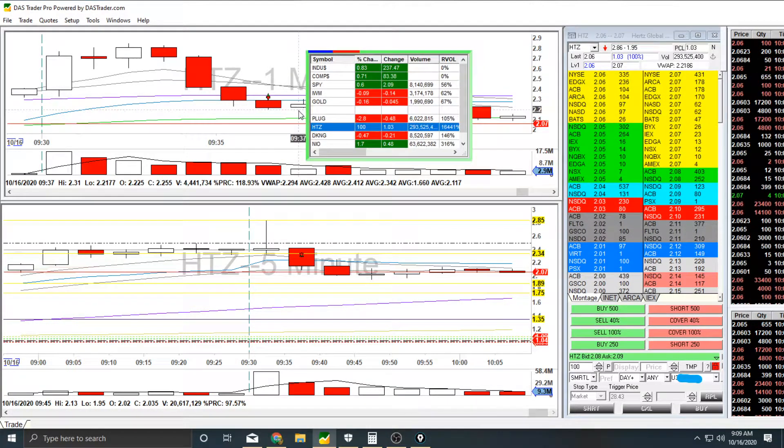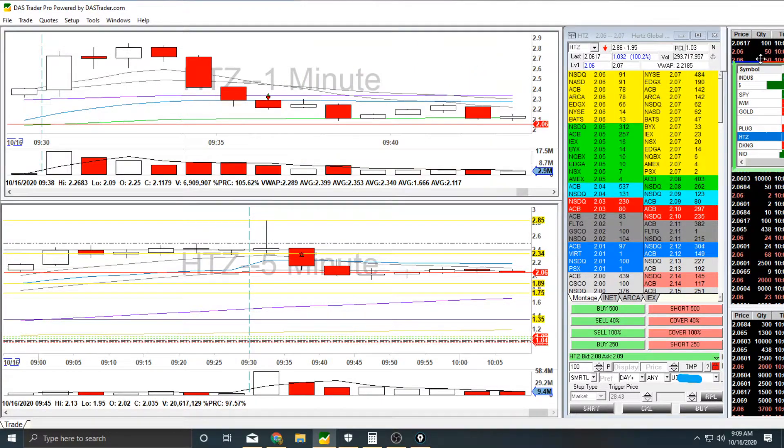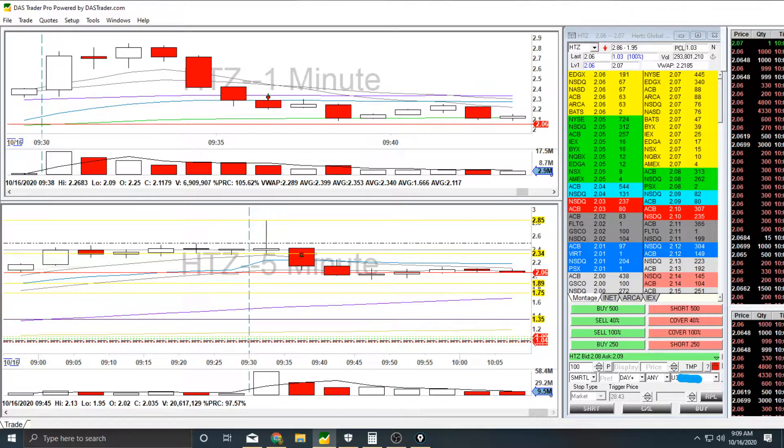My watchlist was Plug, Hertz, DKNG, and NIO. And I took trades on Hertz and NIO.